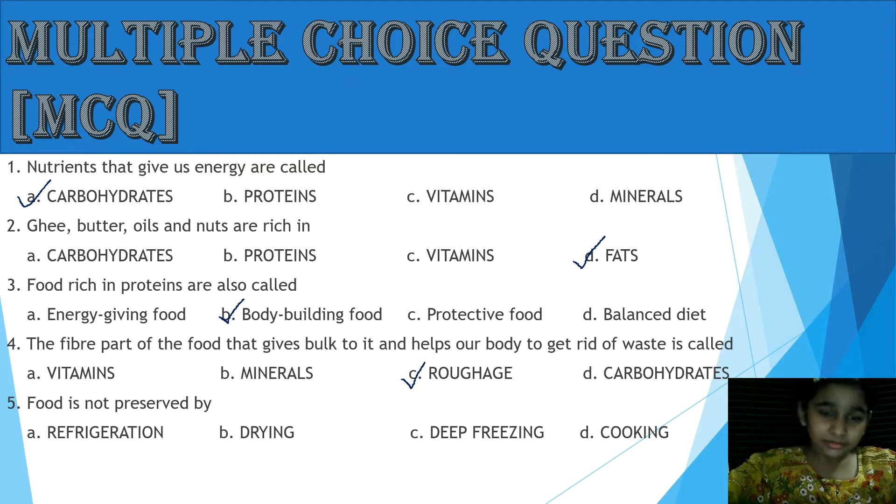The answer is C, Roughage. Question 5: Food is NOT preserved by — A: Refrigeration, B: Drying, C: Deep Freezing, D: Cooking. The answer is D, Cooking.